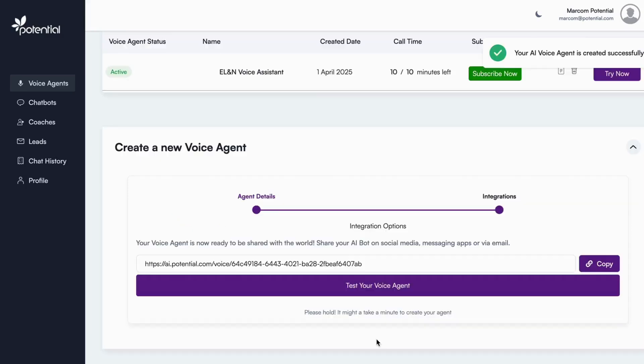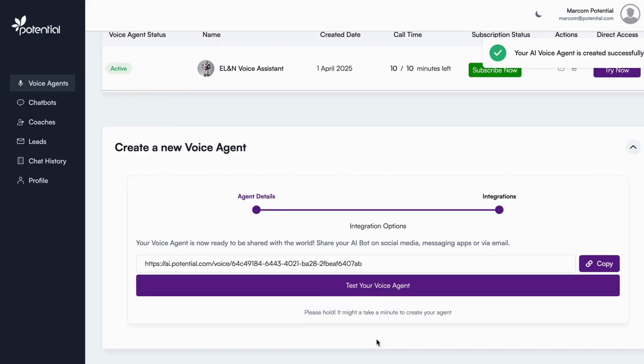Once your voice agent is created, you get 10 minutes of free usage to test it out. You can connect it with your website, phone system, call center, CRM, appointment booking tool, help desk platform, and more.